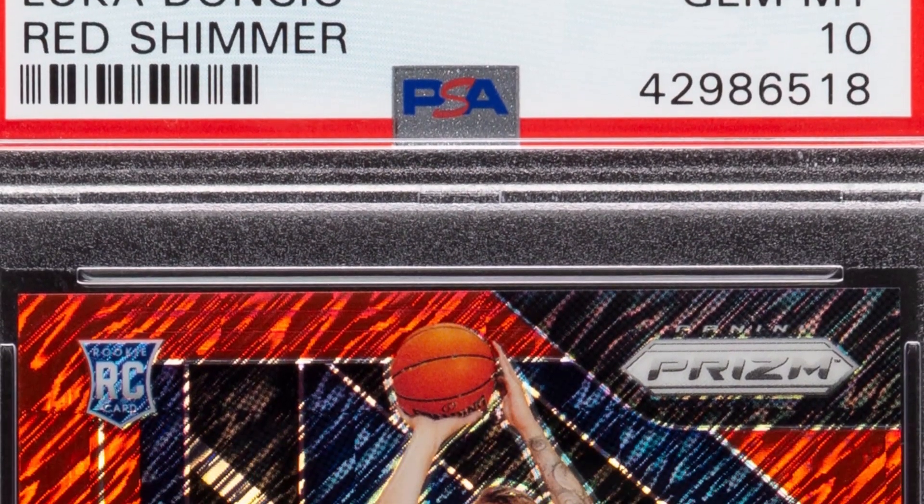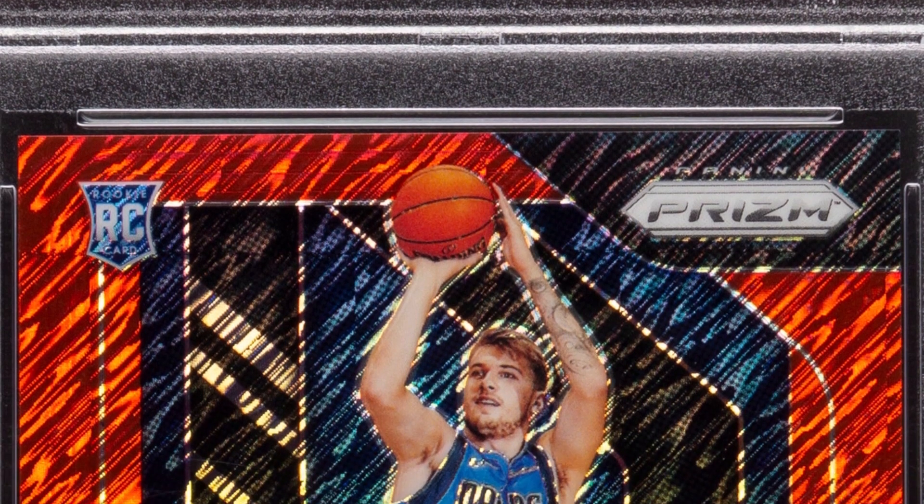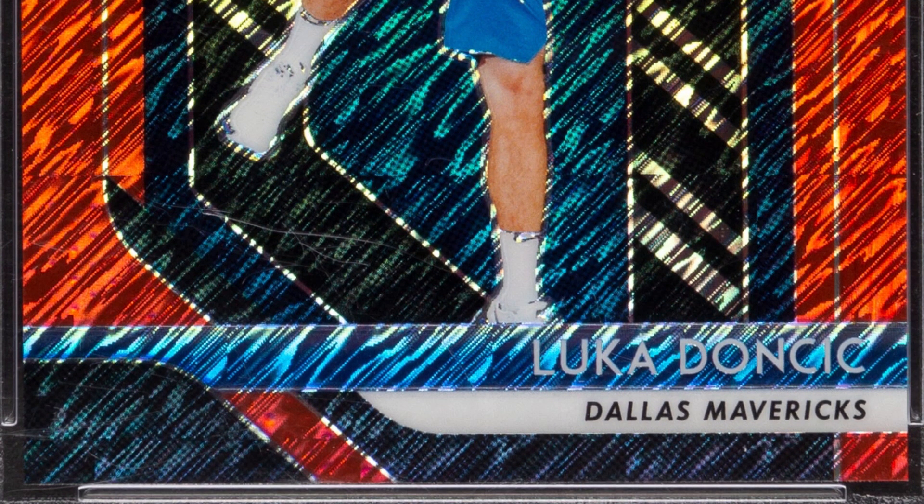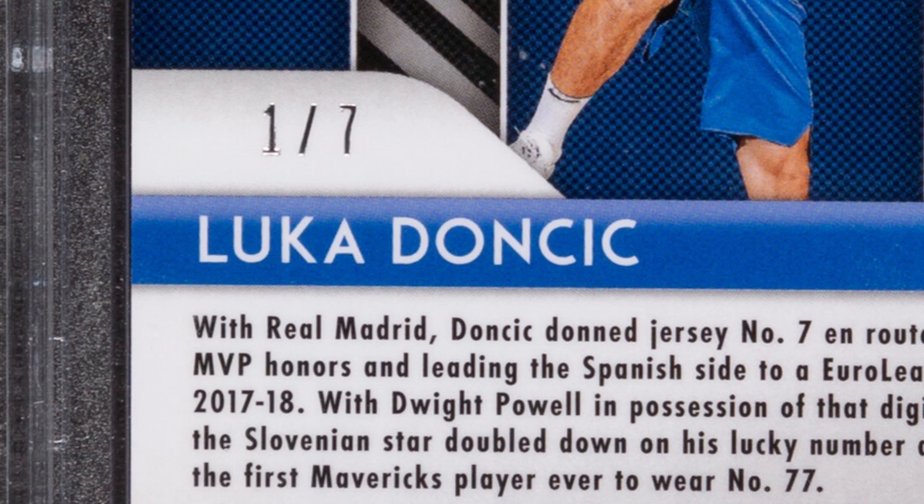Here's another example that is even more mind-blowing: this card sold for $198,000. Again, a Luka rookie — the 2018 Panini Prizm Red Shimmer — graded at a Gem Mint 10 by PSA. $198,000. It's also numbered one of seven.